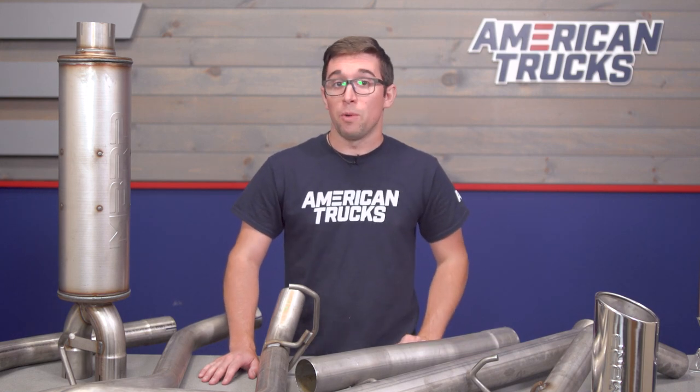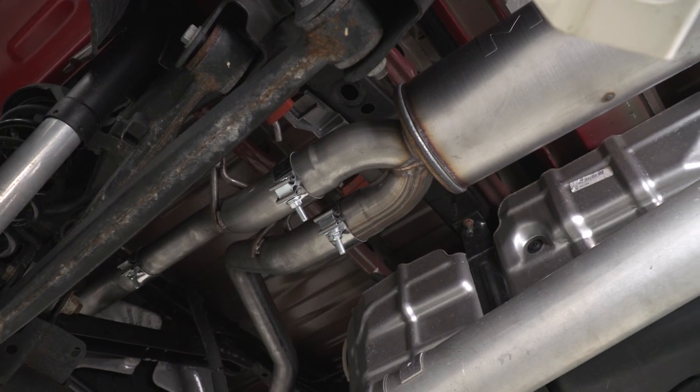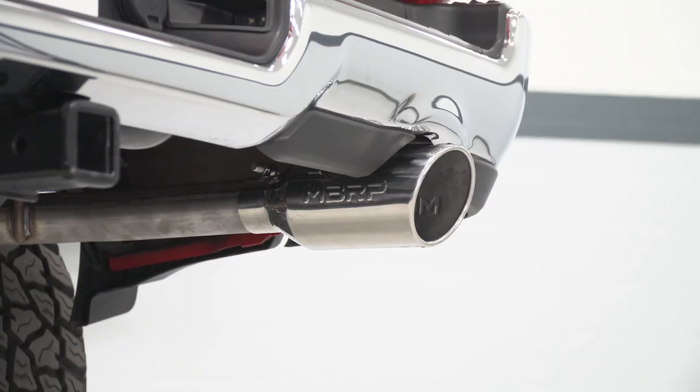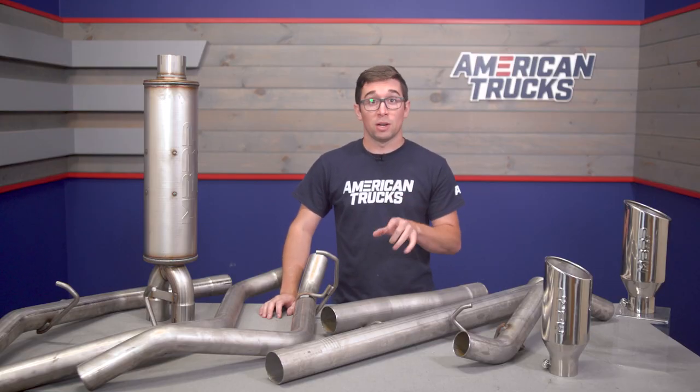This is a full cat-back system, and as you can see there's a lot of piping up here on the table. It is going to retain your factory catalytic converters but will do away with all the factory resonators and muffler. Since this is MBRP's race profile, that means you're going to get a lot more noise compared to your stock setup.